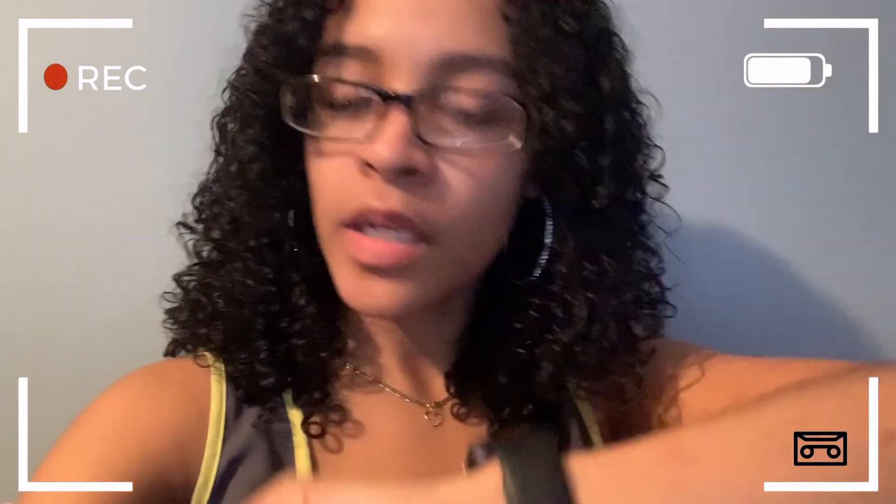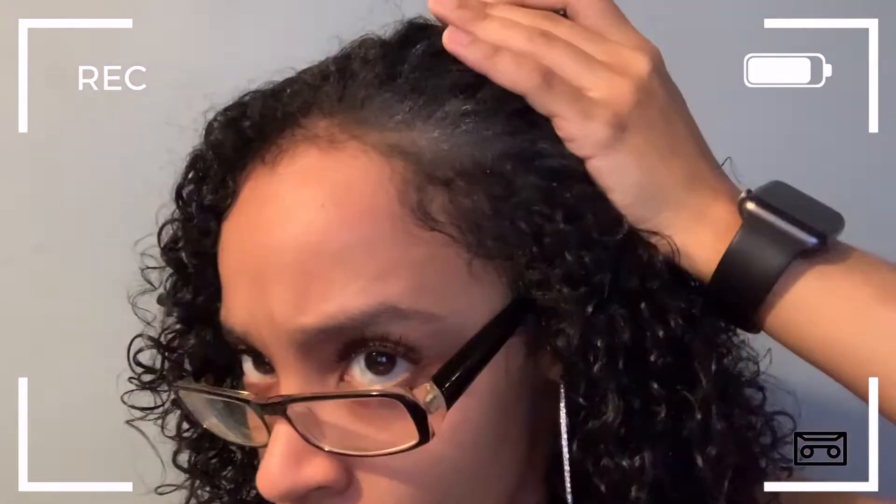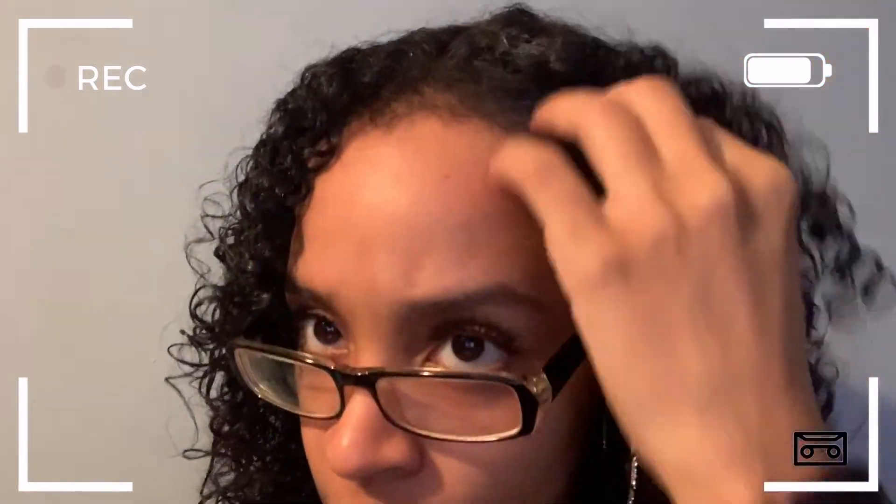Quick update: it is 3:07. I'm checking in to show you guys that my hair feels about 90% dry. My scalp up here is still a little bit damp, but everything else feels dry. The dry shampoo did leave a white patch, which I'm not a fan of — maybe I put too much. It's been about 2 hours since I applied the product, which is pretty good. Usually for me to get 90% dry is about 3 to 4 hours.